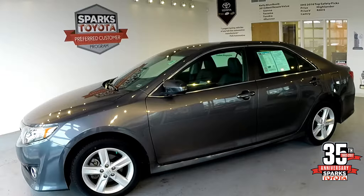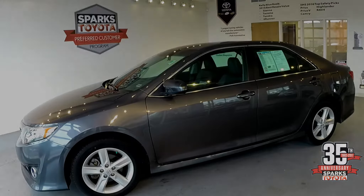This vehicle is certified through Sparks Toyota, which means it's gone through a 160-point inspection through the shop. You also get a 7-year, 100,000-mile powertrain warranty. The powertrain — which is your engine, your transmission, or your drive axle — anything that's encased in oil is covered.